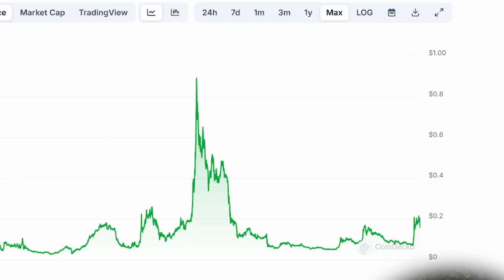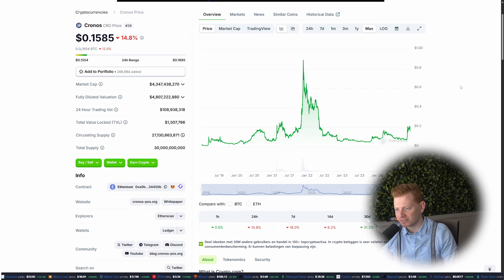In my humble opinion, I do believe that we will surpass that $1 level for CRO easily. The question really is how high will we go? But I think this is a great foundation for future success. With that in mind, I do not give any financial advice, and personally I do have quite a lot of CRO myself. Check out this video if you want to see why I actually bought 1 million CRO.